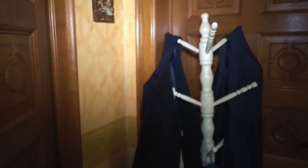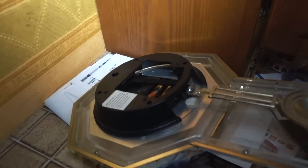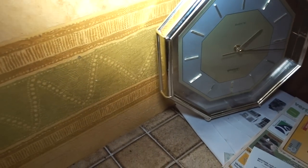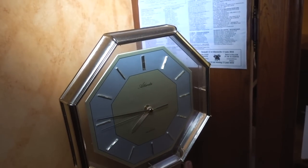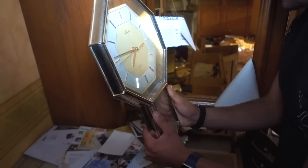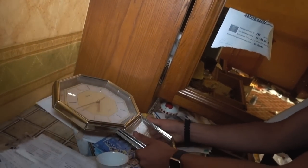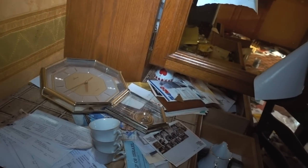Behind this door we noticed hangers for all coats and also a religious artifact — literally everything is still hanging over there. And what is this? It's a clock — a beautiful clock from Quartz that ran from Switzerland. It used to hang there on that nail but has fallen down. The golden pattern on it is really cool — a very beautiful and modern clock, I think it was pretty expensive.